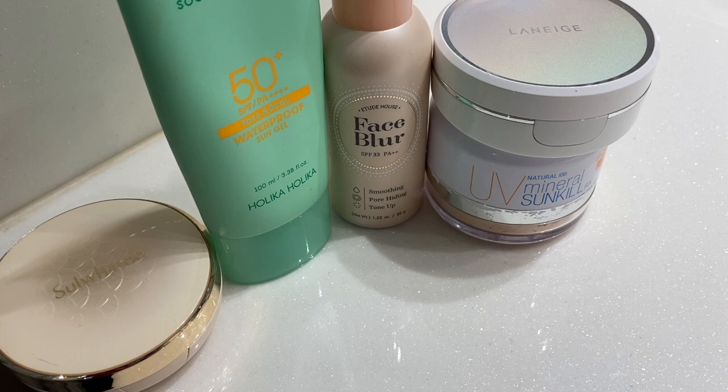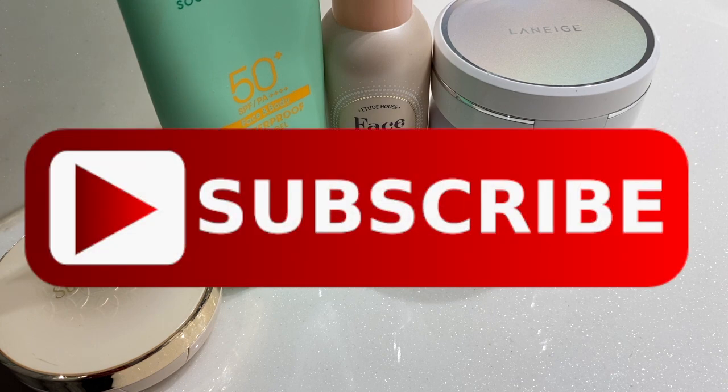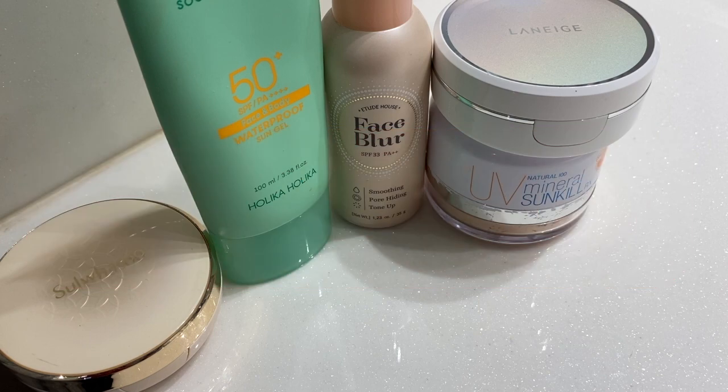If you liked this video, please give it a thumbs up and consider subscribing for similar videos in the future. I would love to connect with you. Let me know what you think after this video and share some of your favorite sunscreens with me too.